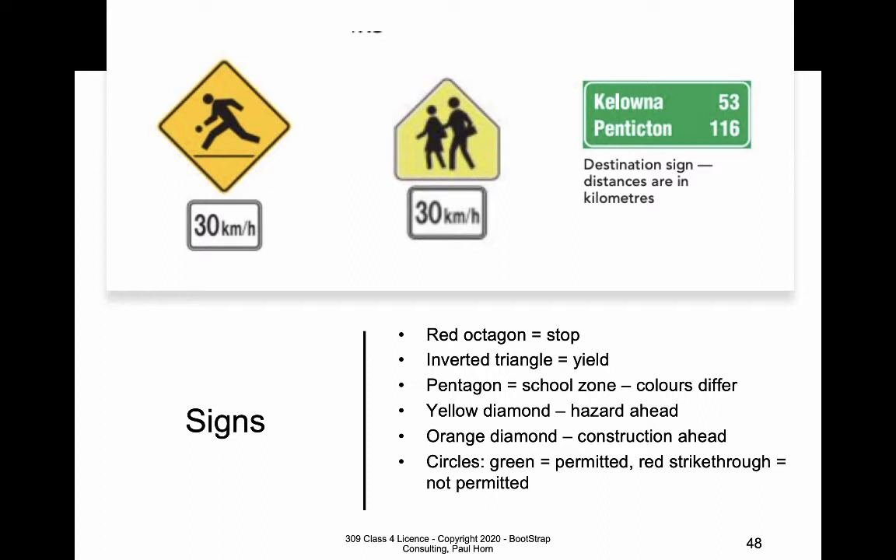It's important to understand what yield means. Yield means give somebody else the right of way or let them go first. And when you're yielding, that doesn't always mean to stop. When you're entering a highway, you're supposed to yield while merging — meaning slow down or speed up to match the speed of traffic. Most people don't understand that when entering a highway, it's almost always about speeding up because you're going from a slower road to a faster road. You let the cars coming down the highway go ahead of you and follow in behind them.